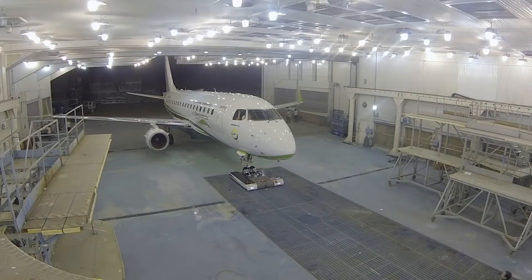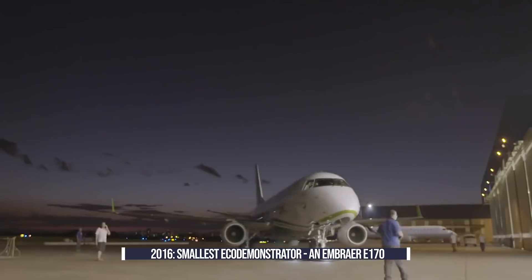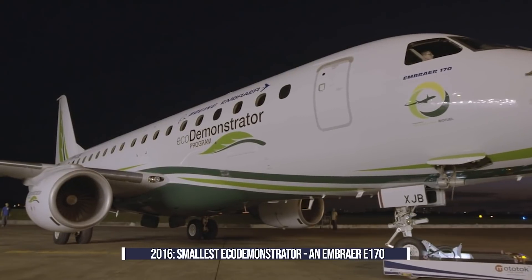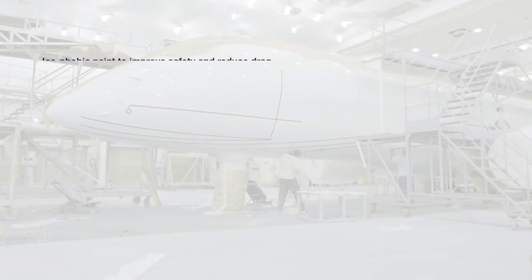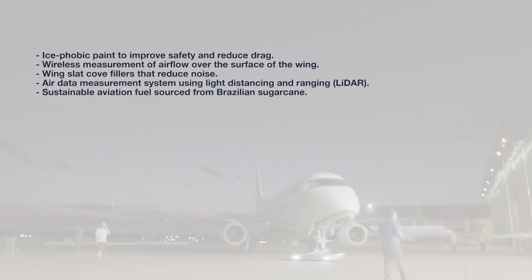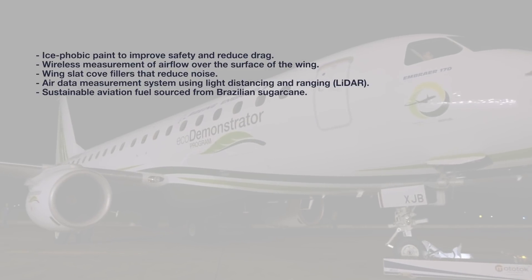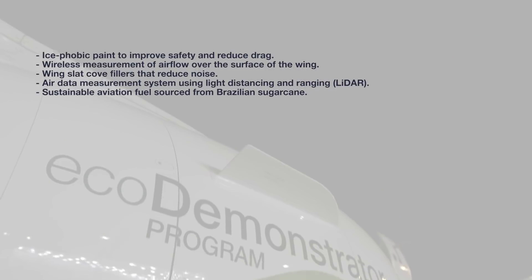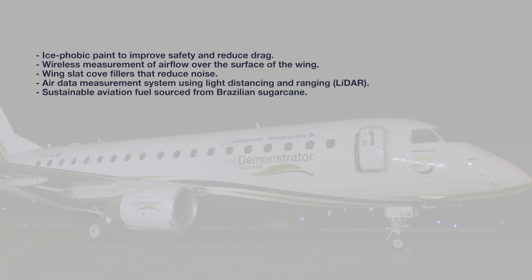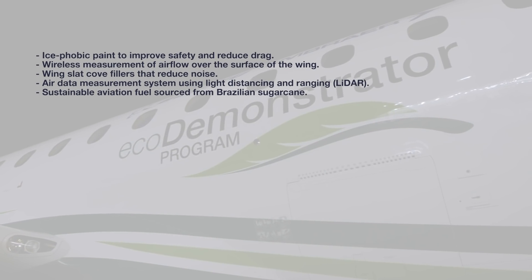2016 saw the introduction of the smallest Eco-Demonstrator to date — an Embraer E-170 owned by the Brazilian plane maker. It tested the following technologies: ice-phobic paint to improve safety and reduce drag, wireless measurement of airflow over the surface of the wing, wing slat cove fillers that reduce noise, an air data measurement system using light distancing and ranging, and sustainable aviation fuel sourced from Brazilian sugar cane.